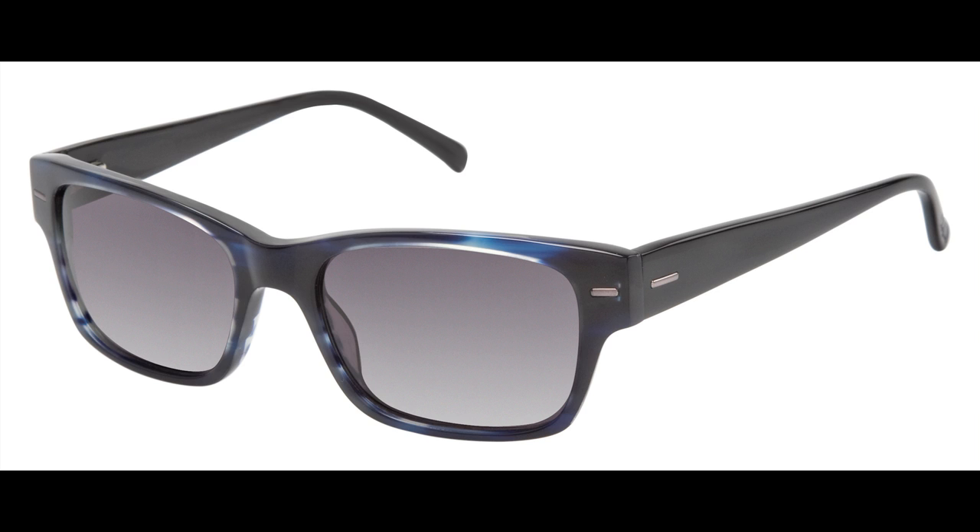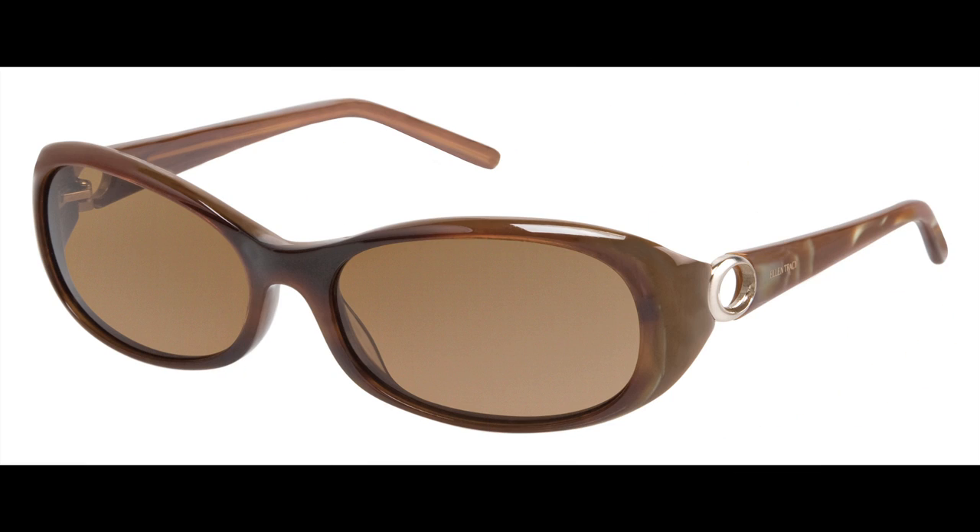Up next is the Ellen Tracy Mojave. Good things come in small packages. This marvelous Mojave is a petite fit acetate sun that is proportionally sized to fit delicate facial features. With a metal ring accent and leopard or marble acetate temple detailing, it features CR39 UV400 lenses and is available in black leopard and brown marble.